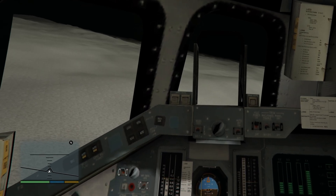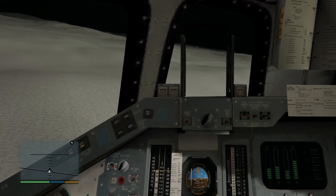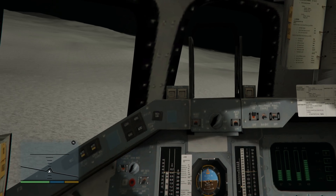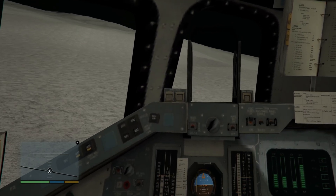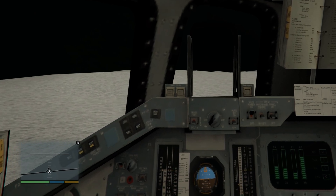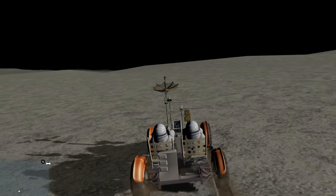Contact. Stop. Engine stop. Engine arm, proceed. Command override off. Bolt control, add hold. Pings auto. Okay, Houston, the Challenger has landed. Okay, see that one?